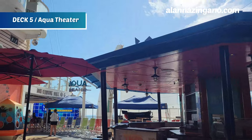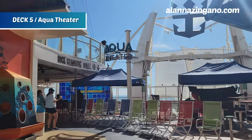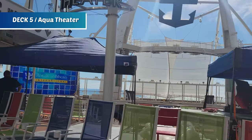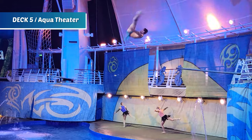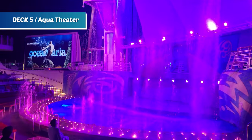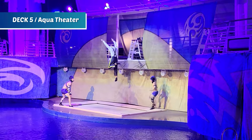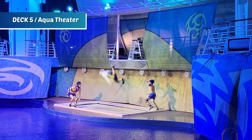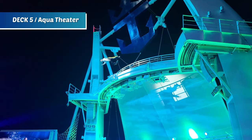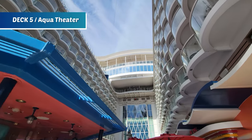Pro tip: if you want to see the Aqua Theater show, try to attend an early show in the cruise. If there are rougher seas, the show can get rescheduled, delayed, or even canceled, because the high divers jump from the very top and the ship's movement affects the pool depth they're diving into. Also remember to look up — that's where the zip line passes over from the sports deck.